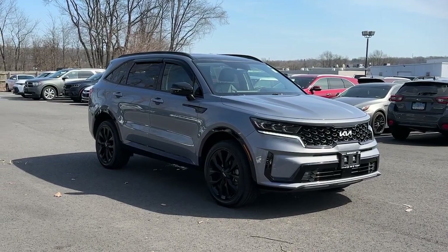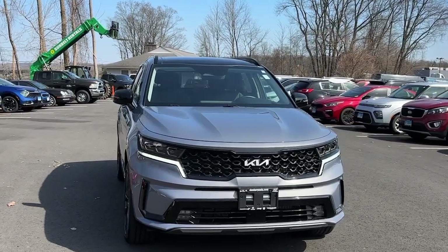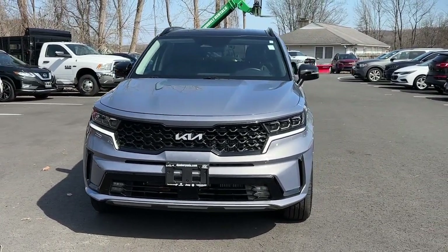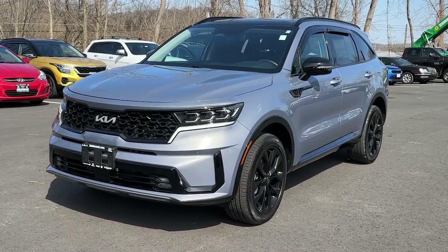Go home happy with the 2022 Kia Sorento. With less than 15,000 miles on the odometer, this vehicle stands out from the rest. Take a closer look at this stylish Sorento, a smooth-riding road-trip cruiser.